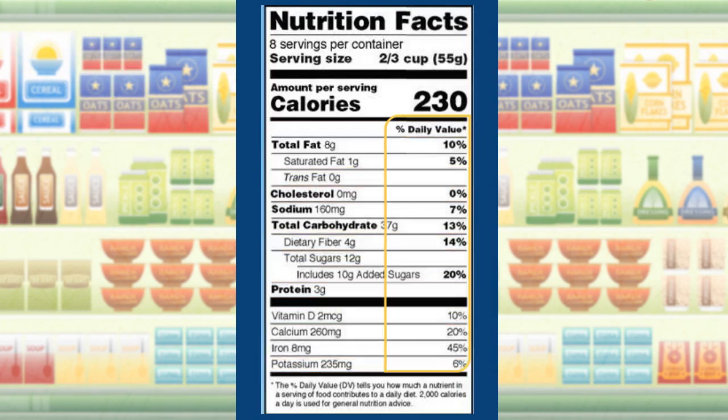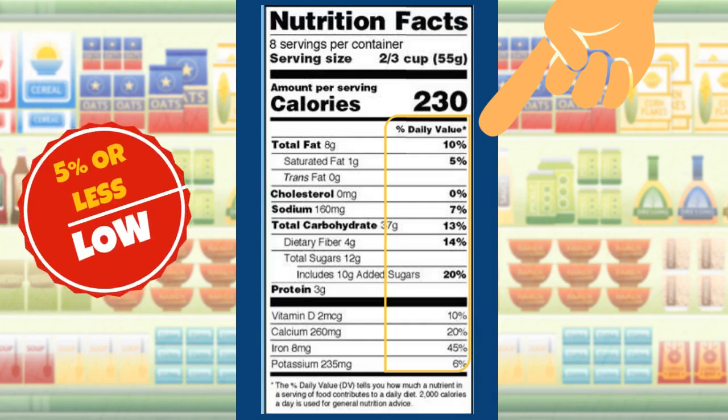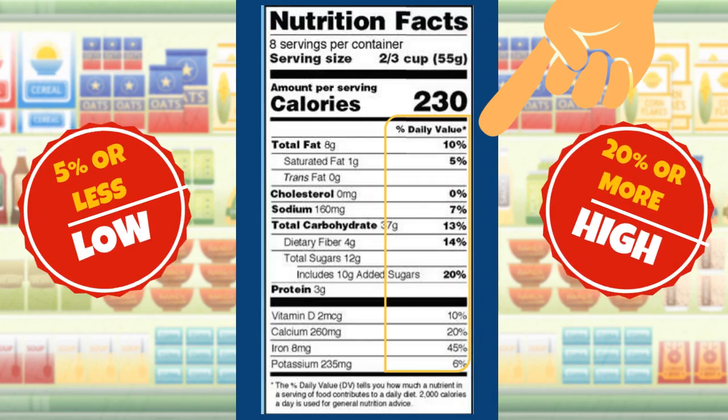The daily value is also given in the panel. This information helps you determine if a serving of food is high or low in a nutrient and how that food contributes to your overall daily diet for each nutrient. Generally, a 5% daily value or less is considered low, while a 20% daily value or more is considered high.